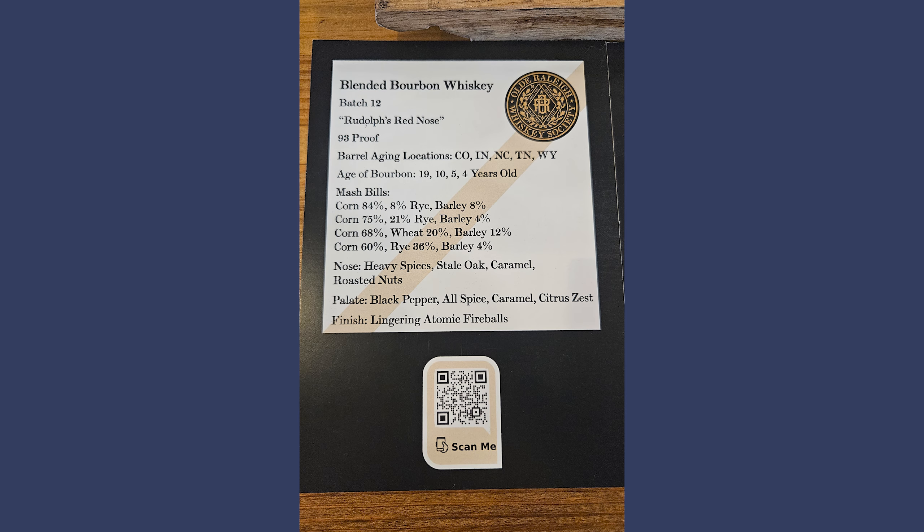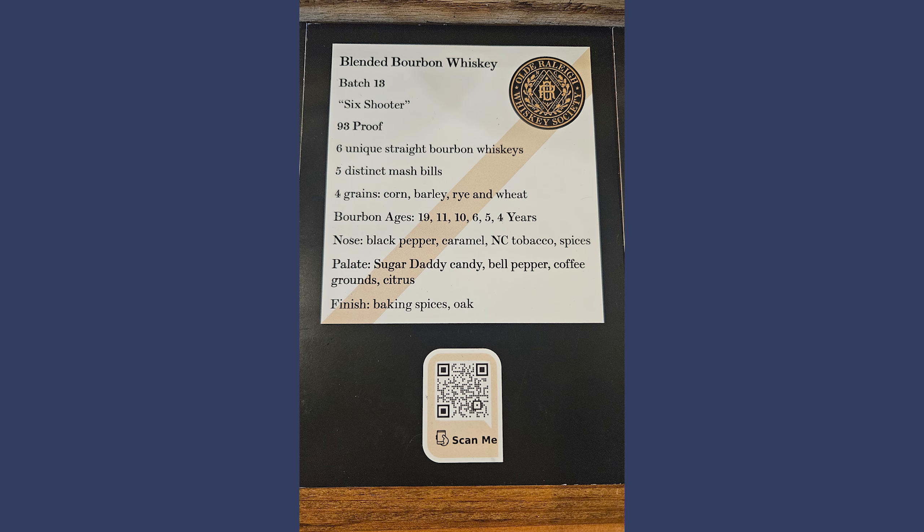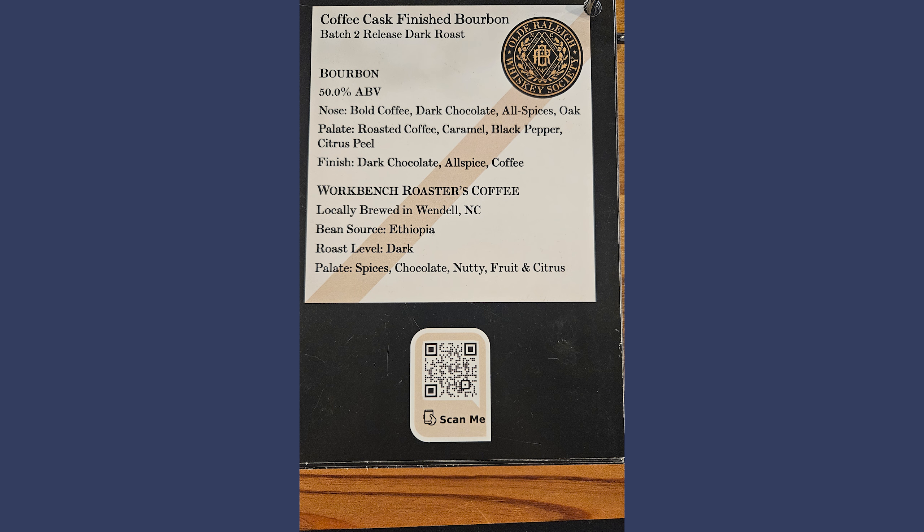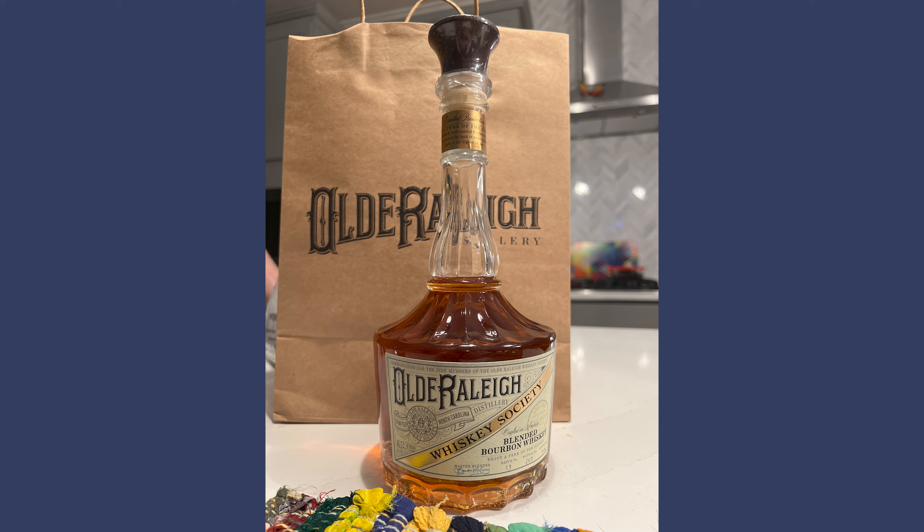Batch 12 tingled the nostrils, hence the name. Batch 13 was unlike any other whiskey we've ever had. The honey barrel was delicious, but was a little too sweet for us. We had two versions of this, with the Coffee Bomb being way more concentrated. We both loved Batch 13 so much, we couldn't leave without a bottle.